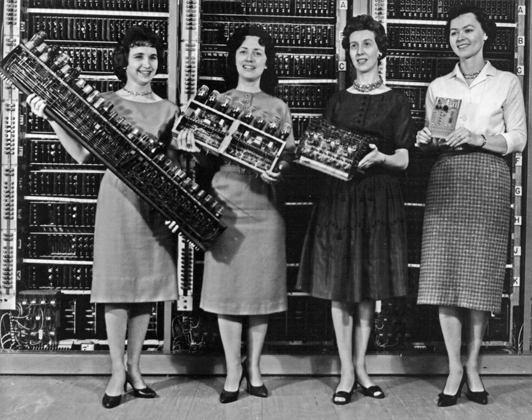Modern computers generally use binary logic, but many early machines were decimal computers. In these machines, the basic unit of data was the decimal digit, encoded in one of several schemes, including binary-coded decimal or BCD, bi-quinary, XS3, and 2-out-of-5 code. The mathematical basis of digital computing is Boolean algebra, developed by the British mathematician George Boole in his work The Laws of Thought, published in 1854. His Boolean algebra was further refined in the 1860s by William Jevons and Charles Sanders Peirce, and was first presented systematically by Ernst Schroeder and A. N. Whitehead. In 1879, Gottlob Frege developed the formal approach to logic and proposed the first logic language for logical equations.